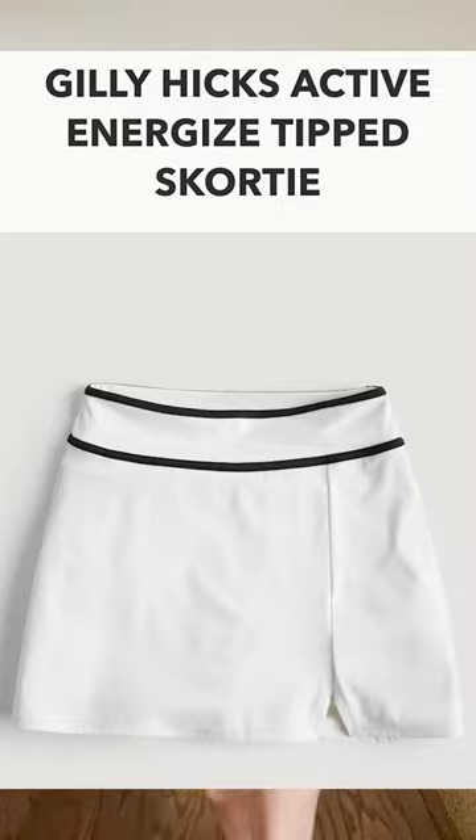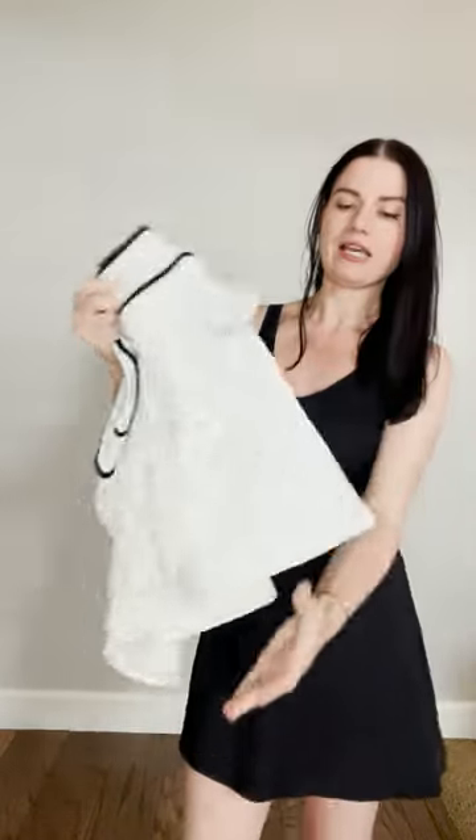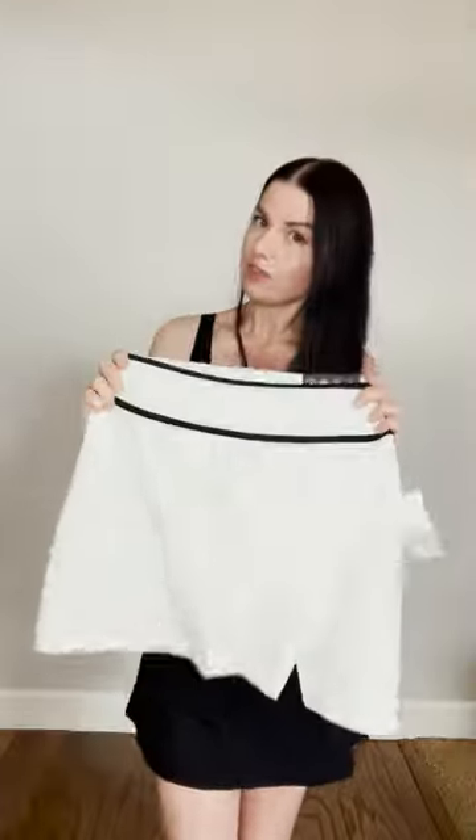Third, I got this really awesome tennis skirt, or it can be used for golfing, and of course it has shorts underneath. This was on sale for less than $15 and the fabric is so amazing. I like how it has this little slit here.